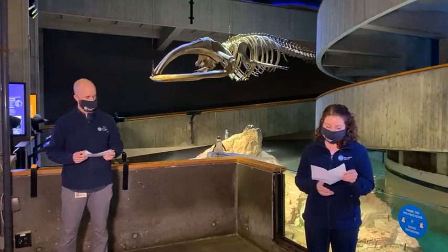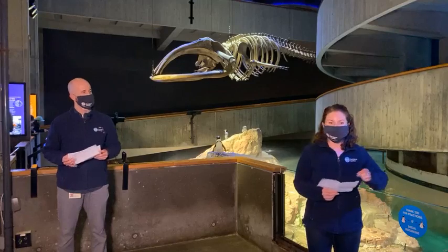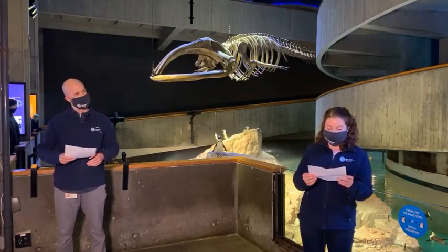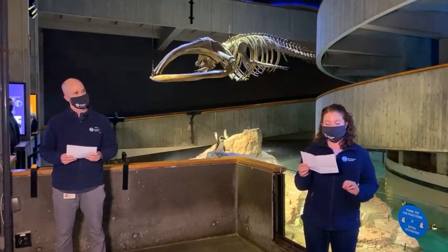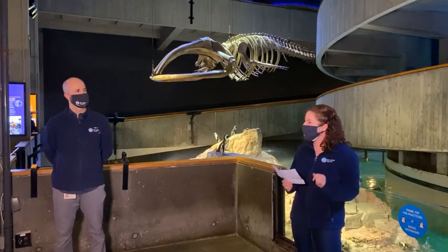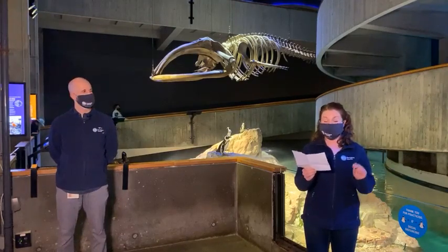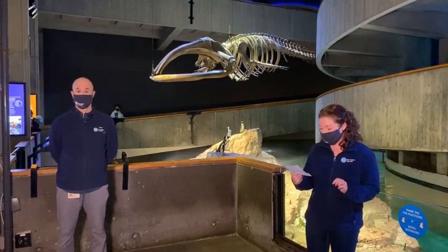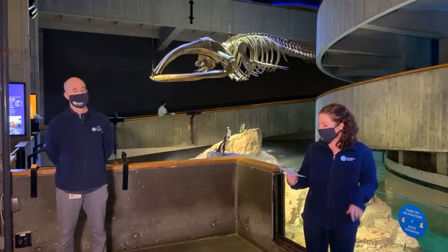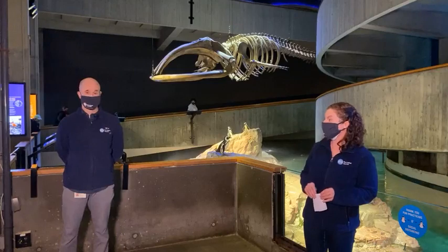We're going to start with whale 1145, also known as Grand Teton. Grand Teton was first seen with a new calf on January 11th off Ponte Vedra Beach in Florida, spotted by the Fish and Wildlife Conservation Commission Survey Team who were intentionally going out looking for these calves. The really exciting thing is this is her eighth known calf, but it has been 11 years since she last had a calf. She was actually first seen in 1981 with another calf, so we know she is at least 44 years old — eight calves and 44 years of life. Pretty impressive.